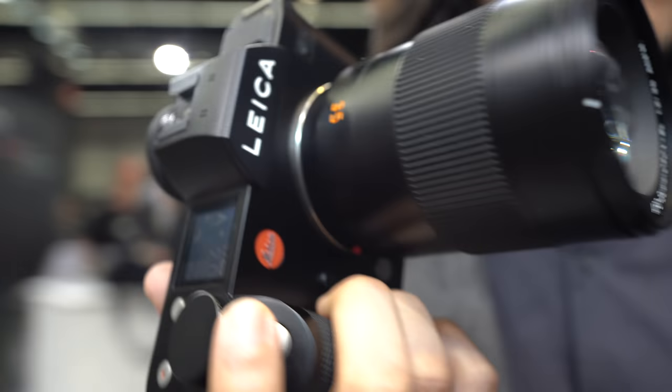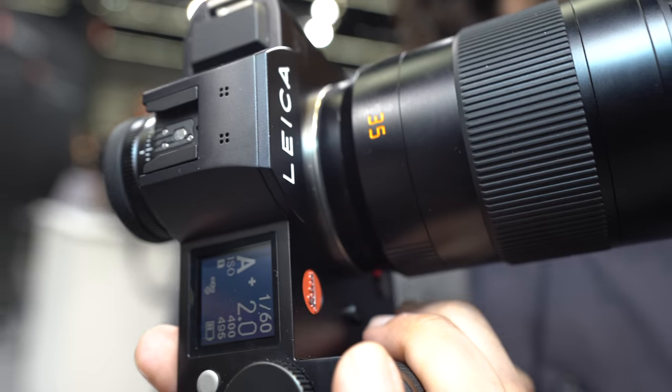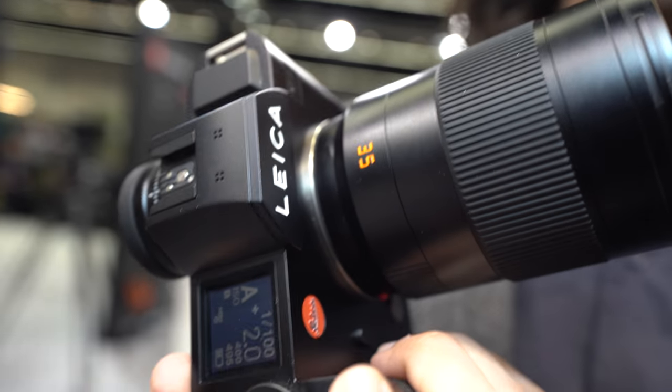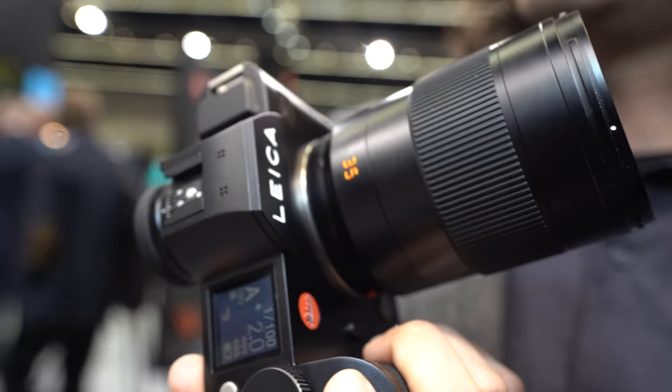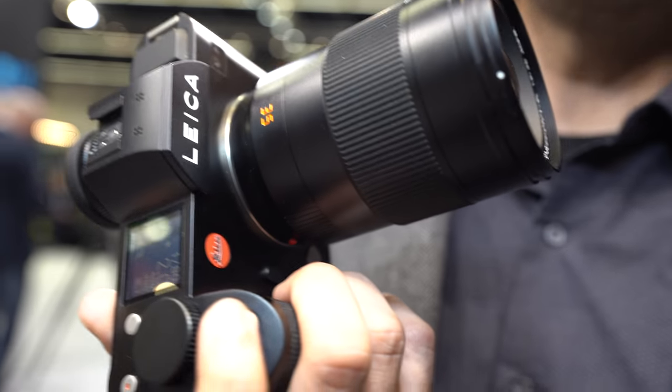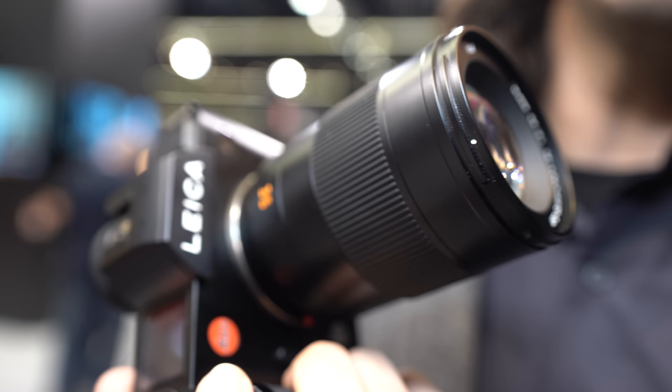These are full frame lenses already compatible with our Leica SL. This is the new 35mm F2 Summicron SL lens coming out in the near future. We already have a variety of both zoom and prime lenses for the L mount. We started the L mount in 2014 with the Leica T, which was an APS-C system.